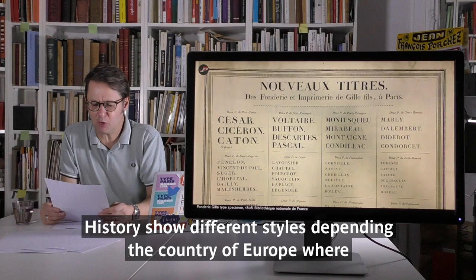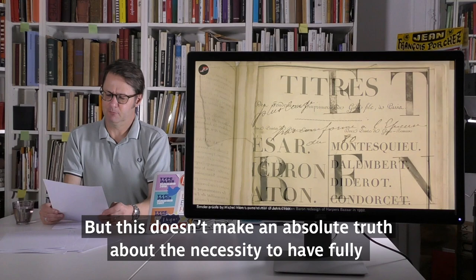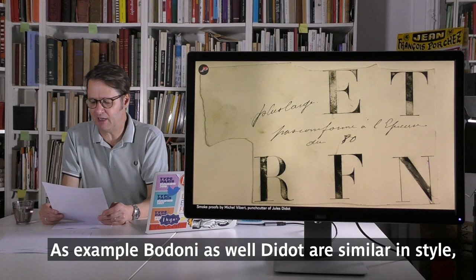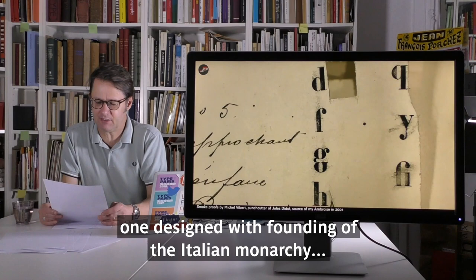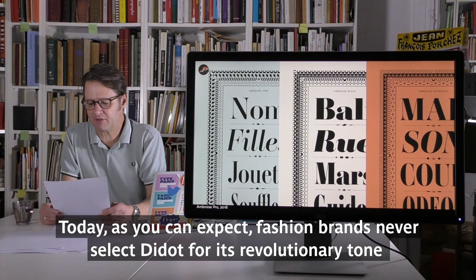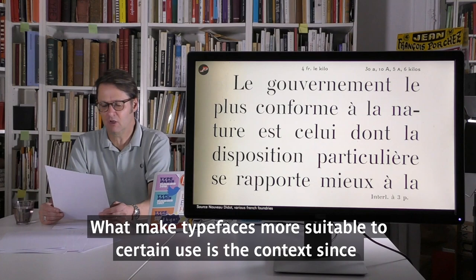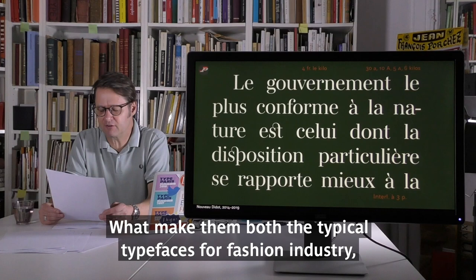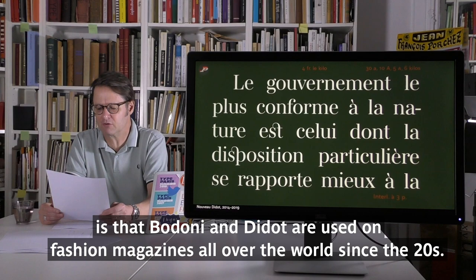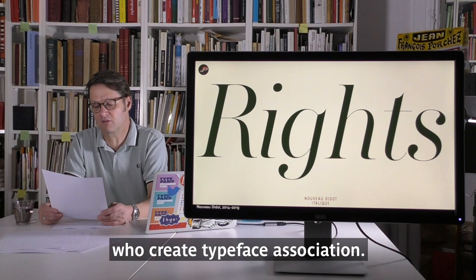History shows different styles depending on the country in Europe where a typeface was designed, but this doesn't make an absolute truth about the necessity for a fully different typeface style per country. As an example, Bodoni and Didot are similar in style — one designed during the founding of the Italian monarchy in Italy, the second during the French Revolution. Today we can expect a fashion brand to never select Didot for its revolutionary tone or Bodoni for its monarchy reference. What makes a typeface more suitable to certain use is the context since the beginning of graphic design. It is use that creates typeface association.